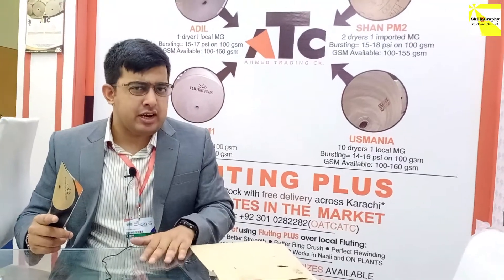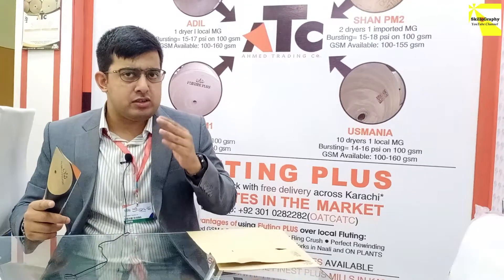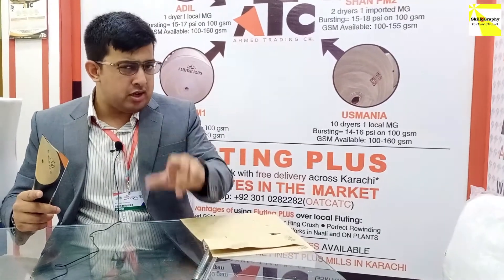Why are we using this product? We have used fluting paper, and we have three or four in-house mills. So it was most equitable, rather than doing retail, to do wholesale.